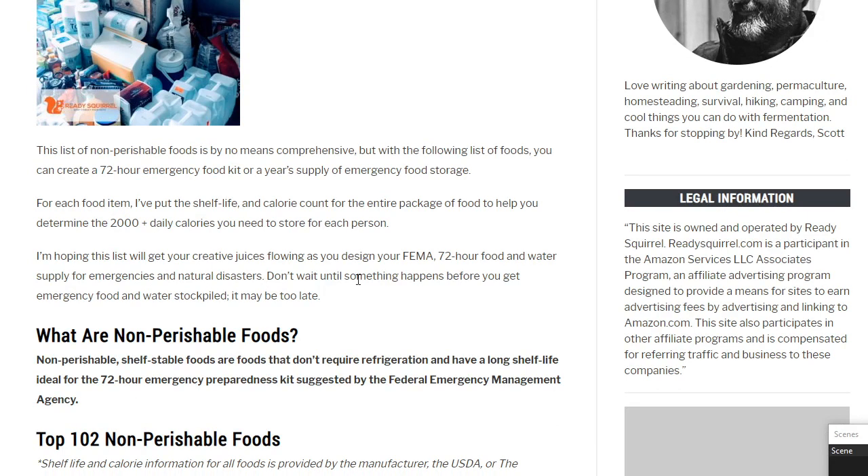This list of non-perishable foods is by no means comprehensive. But with the following list of foods, you can create a 72-hour emergency food kit — which is suggested by FEMA — or a year's supply of emergency food. I've put the shelf life and calorie count for each food item to help you determine the 2,000-plus daily calories you need to store per person. Don't wait until something happens before you stockpile emergency food and water. It may be too late.